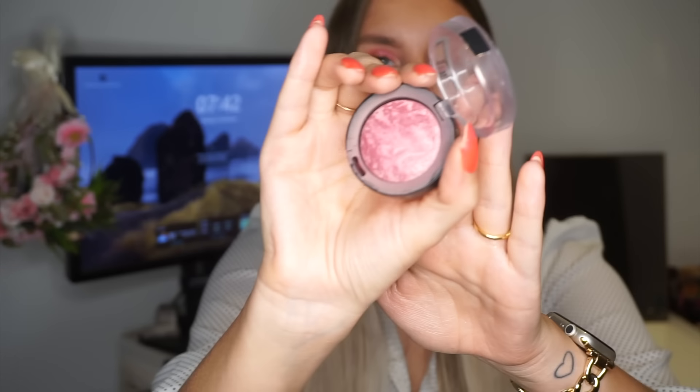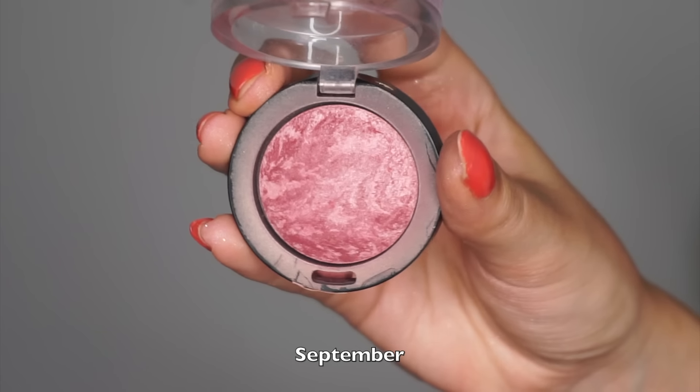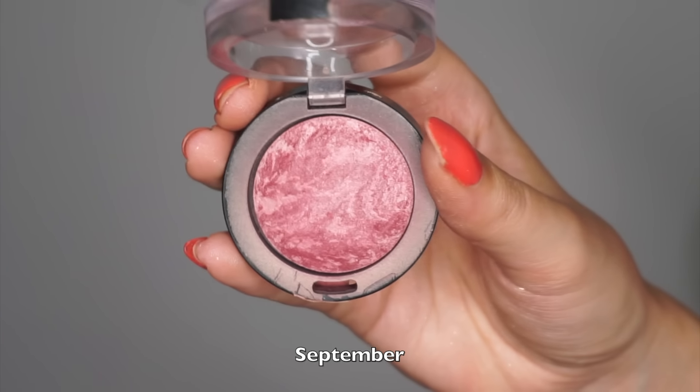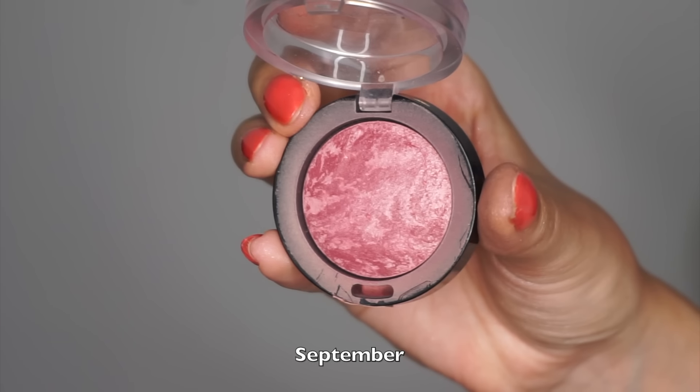To replace the Catrice concealer, I'm rolling in a blush: the Max Factor Cream Puff Blush in Gorgeous Berries, which is a beautiful plummy/mauve shade. I already finished one of these earlier this year in Lovely Pink, and this is the second one I want to finish. It doesn't have too much product but it's quite dark, so we'll see how long it takes. I'm excited to work on it since it's a more autumnal blush — perfect for the season.